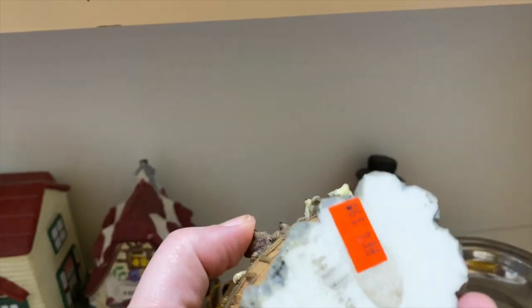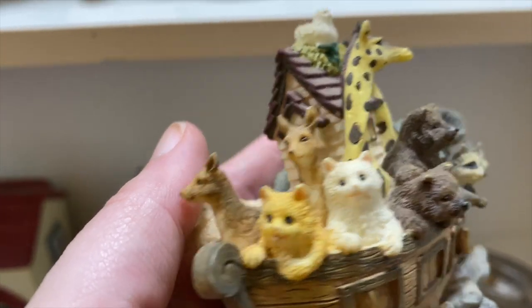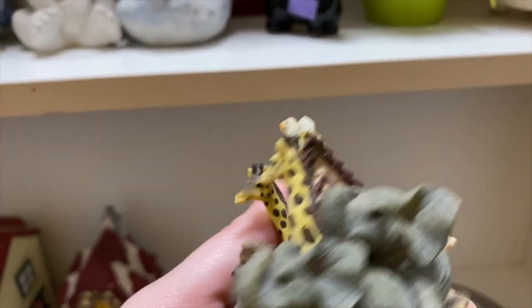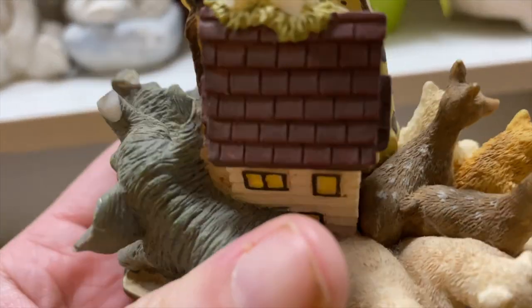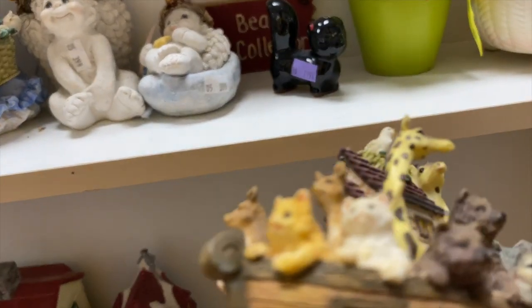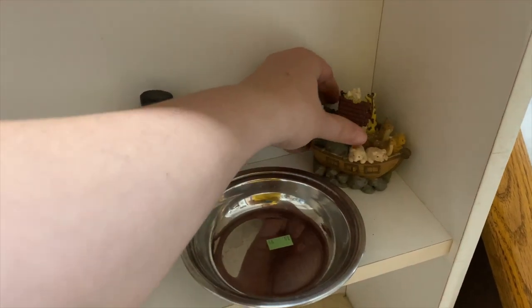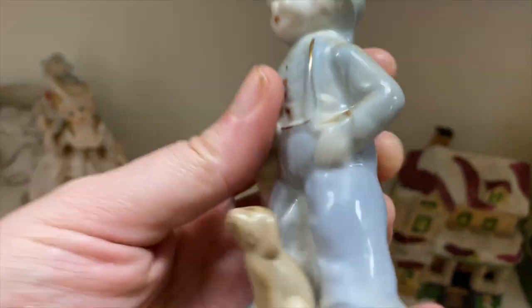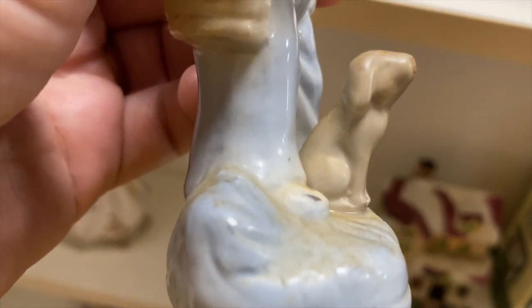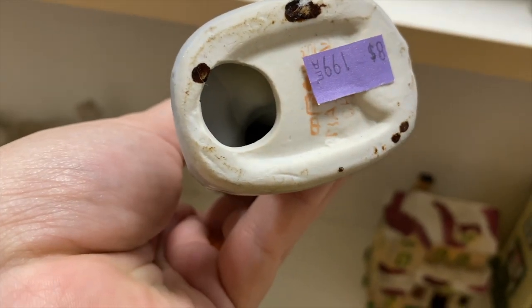Oh, a Noah's Ark piece — this could be a good giveaway. Is that a cat? I've never seen cats on Noah's Ark before. This one's fun, it's got some raccoons. Yeah, this is really cute — oh no, it's got a chip on the ear, womp womp. I think this is technically a dog — I don't know, it might just be because I don't really like blue. But is it a dog or is that a bunny? I think it's a dog — $1.99.